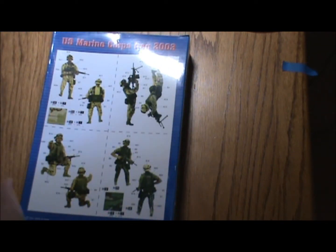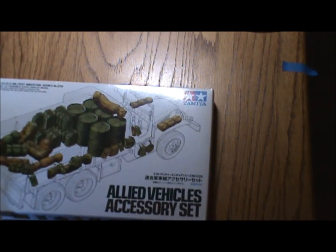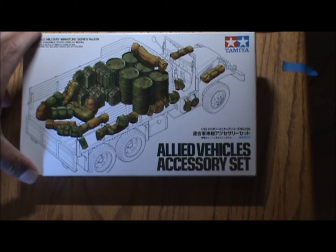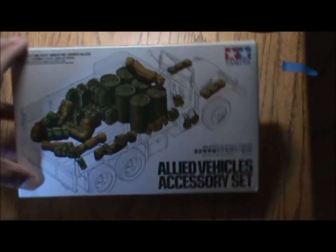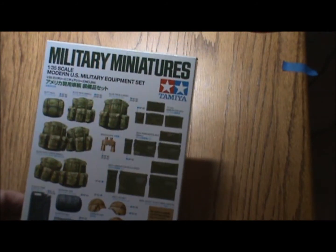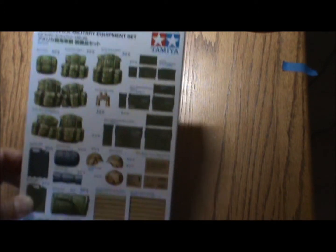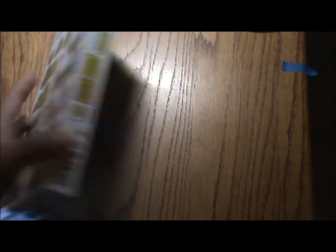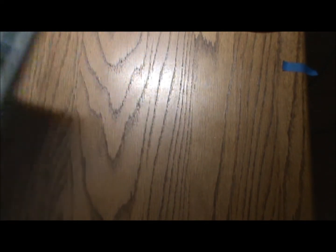Pretty neat kit and it's complete. Going back to the deuce-and-a-half — the Allied Vehicle Accessory Kit set by Tamiya, and it's complete. Modern Military Accessory Equipment Set by Tamiya: MREs, all kinds of stowage, Alice packs — you stick it around a Humvee or a tank, whatever — and it's complete.